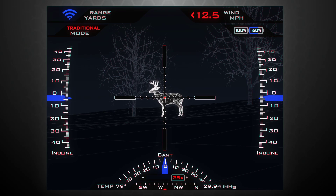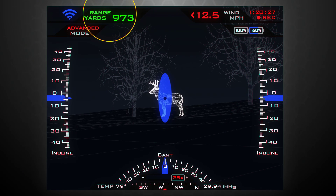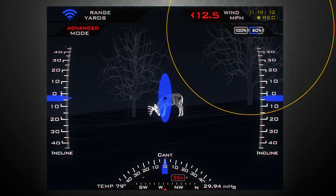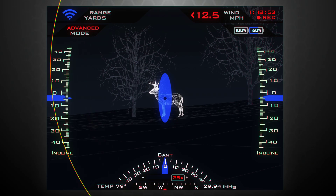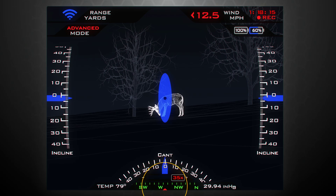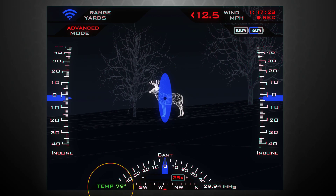Typical HUD elements include mode, range to target populated once the shooter locks onto the target, wind speed manually set by the shooter, battery life, recording time remaining, shot angle, rifle cant, compass direction, zoom setting, pressure, and temperature.